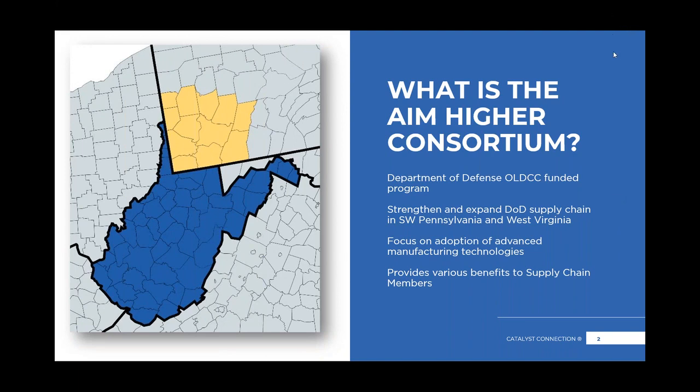So what is the AIMHIRE consortium? This is a Department of Defense OLDCC funded program that supports Southwestern Pennsylvania — those counties in yellow — and then the entire state of West Virginia, those counties in blue. This is a regional effort, and the goal is to strengthen and expand the Department of Defense supply chain. We are looking at ways that manufacturers can adopt advanced manufacturing technologies and learn about new opportunities in this supply chain.